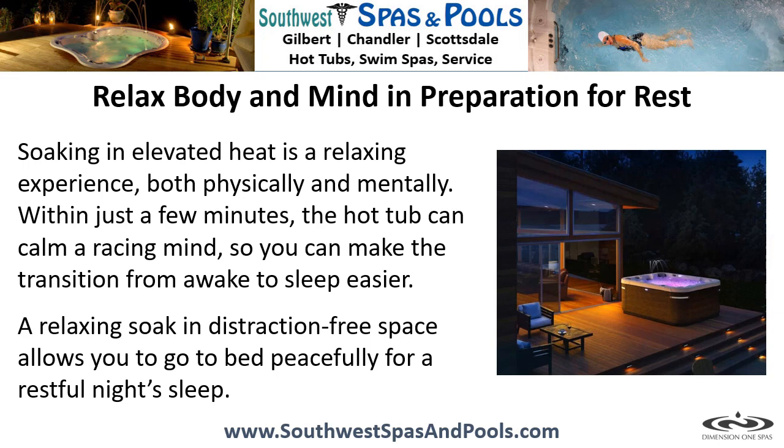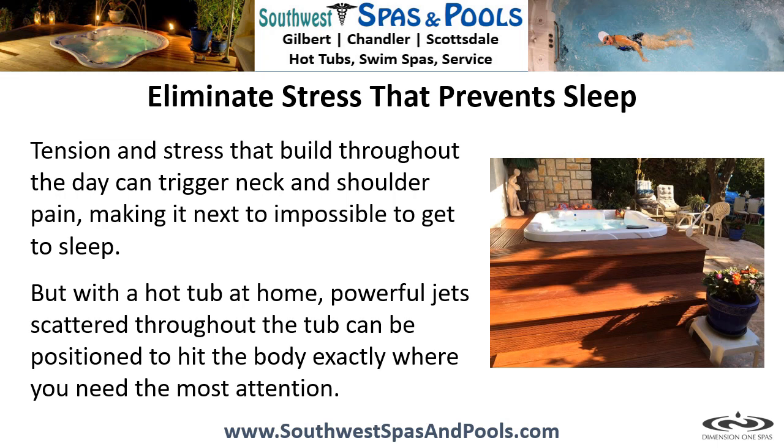Eliminate stress that prevents sleep. Tension and stress that build throughout the day can trigger neck and shoulder pain, making it next to impossible to get to sleep. But with a hot tub at home, powerful jets scattered throughout the tub can be positioned to hit the body exactly where you need the most attention.